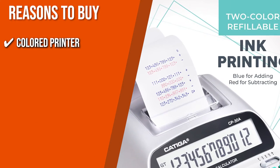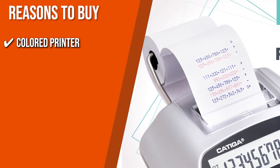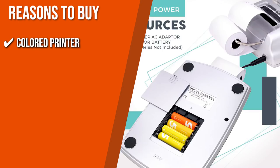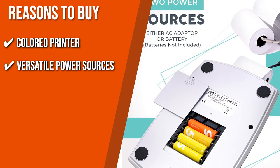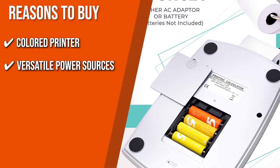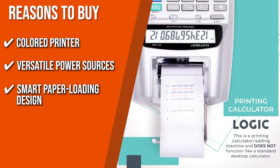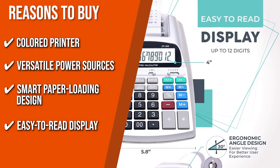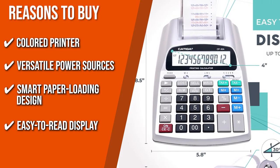The team recommends this purchase based on the following. Colored Printer: You can conveniently organize your calculations with this device's two-color ink — blue and red. It also uses the industry-standard IR40T replaceable ink roller, making ink replacement quick and easy. Versatile Power Sources: This calculator can be charged by the AC adapter included in the box; however, if you're traveling, you can also use two AA batteries. Smart Paper Loading Design: The paper slot is positioned higher so that your fingertips won't get caught in the machine while your data is printing. Easy-to-read Display: With its 12-digit crystal-clear tiltable LCD screen, this unit has large easy-to-read numbers for consistent eye comfort.